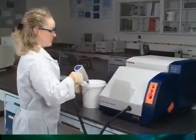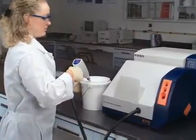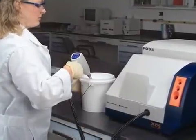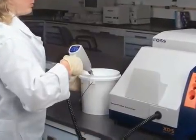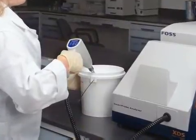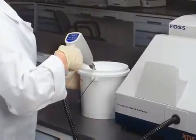Rapid raw material testing for identity and quality of active and excipient powder or liquid materials can be performed directly in their original shipping containers. FOSS analyzers can be placed in the laboratory or in the receiving area to provide 100% container sampling of raw materials in seconds, non-destructively, and without any sample preparation.